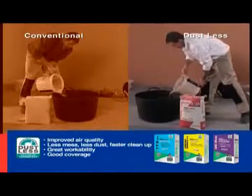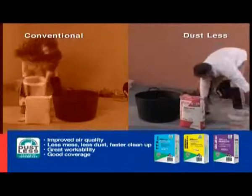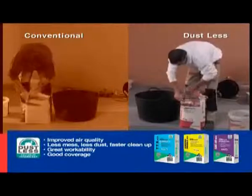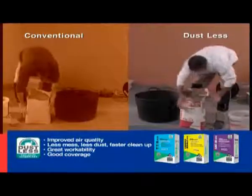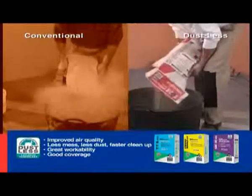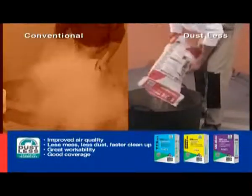Today's tile installation demands a more environmentally responsible approach. So now, there's new Defco Dustless Adhesives. With 80% less dust than traditional adhesives, it improves air quality, provides healthier working conditions, produces less mess and is faster to clean up.